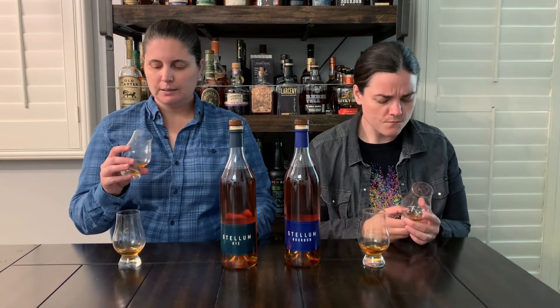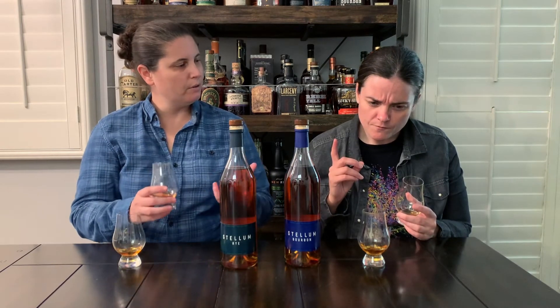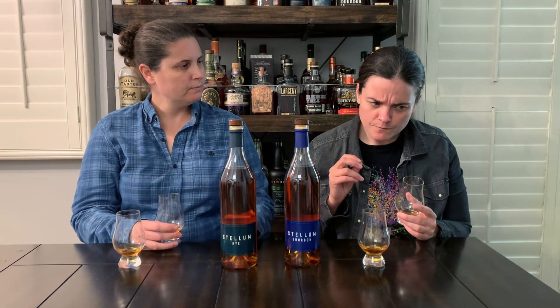I think I'm always expecting more, though. Would I buy it again? Yeah, but I wouldn't buy backups of it. I'm glad it's $50 — I would be upset if it was $90. I would definitely buy this again. It's not very complex, but it's not singular. It's kind of in the middle of the road for me. I'm not getting deep dark cherries, and there's this weird note that I'm perceiving as salt.